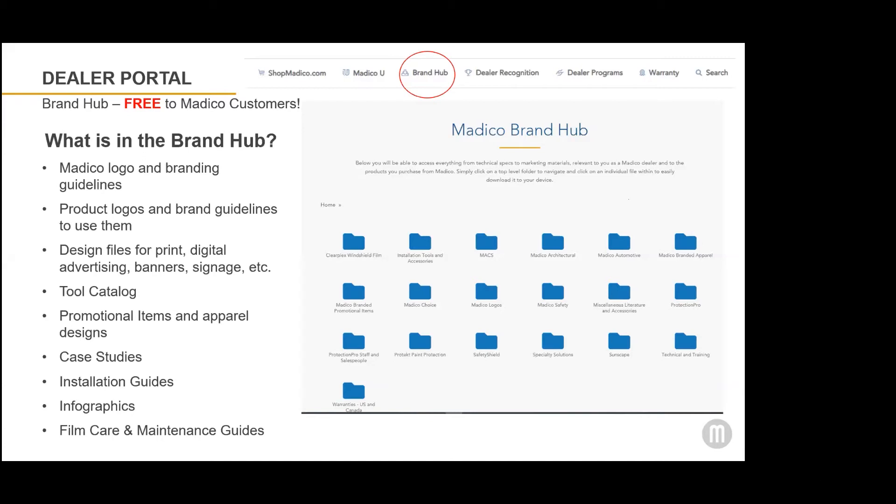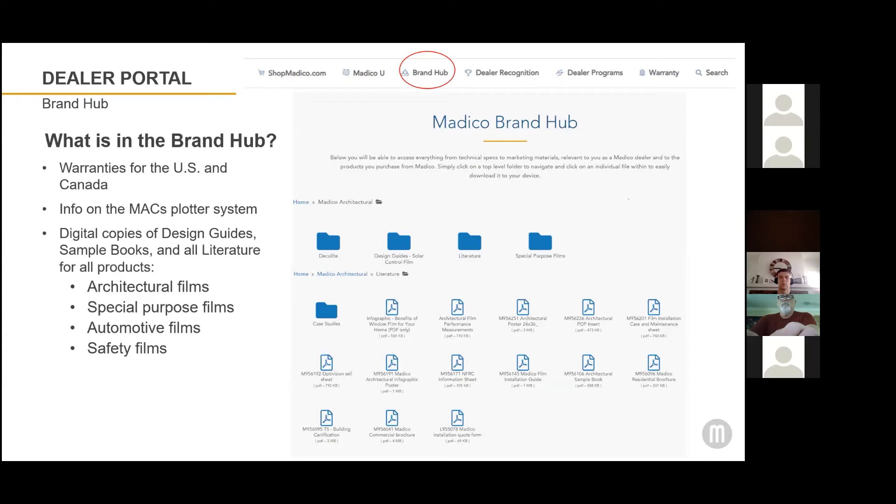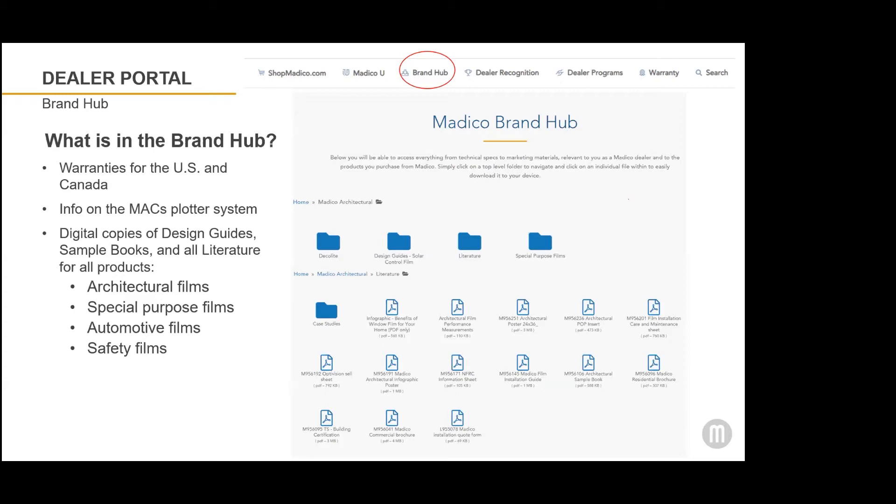When you first click into the brand hub, there are a lot of folders and it might look overwhelming. But if you click on a folder, you'll see what's in it. Any folders that don't pertain to you won't be accessible. For example, there's a Matico Choice folder — if you click on it and there's nothing in there, that means you don't have access because you're not a Matico Choice dealer. There's a specific Sunscape dealer folder, but those resources are only available to Sunscape dealers. Warranties for the US and Canada are included on the brand hub, as well as digital copies of all of our design guides, our sample book, wallboard designs, and all of the Matico literature. You can download items, customize them, and personalize them into any piece of literature that you would like.